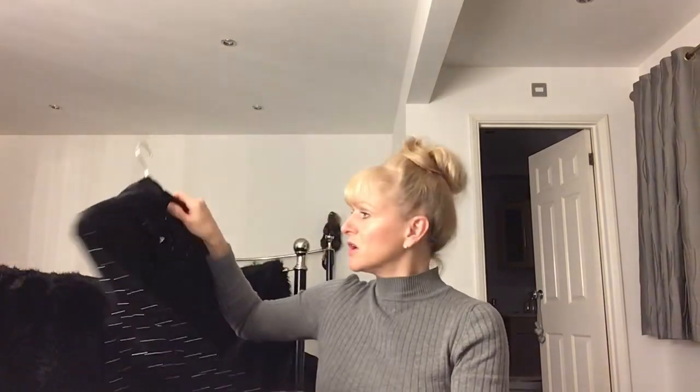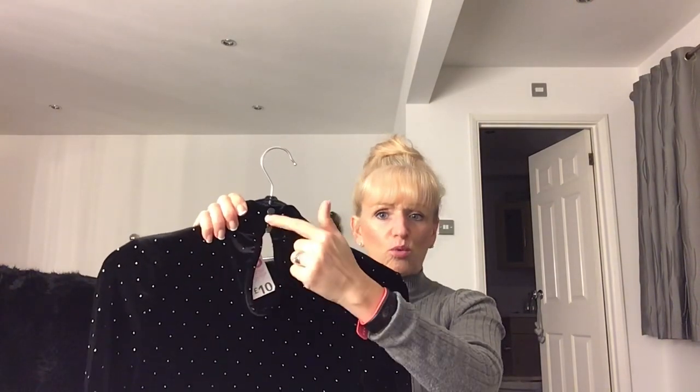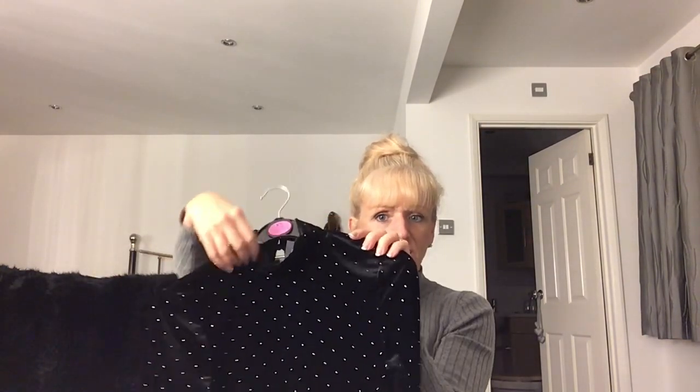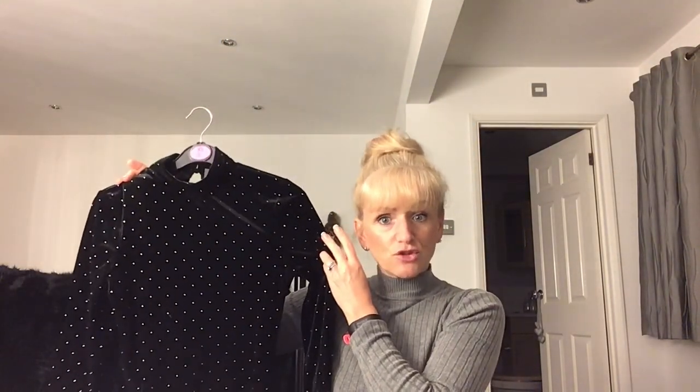If you ever see something in Primark, get it — because you can always take it back if you don't want it. I went back and not one was left, so I saw this instead. I actually like this more. It's got a beautiful keyhole cut-out at the back with some buttons, and it's high neck at the front. I've gone for an XS which is a 6-8. Let's try this on and show you!